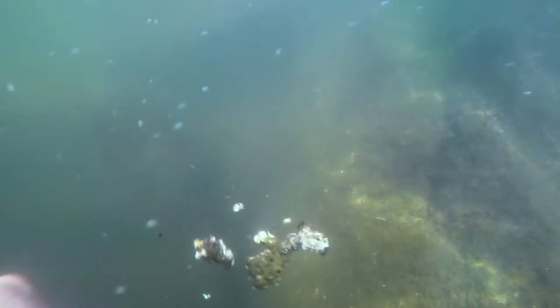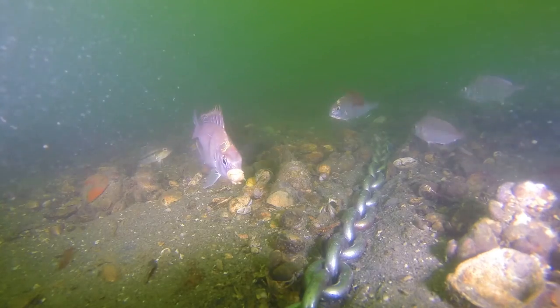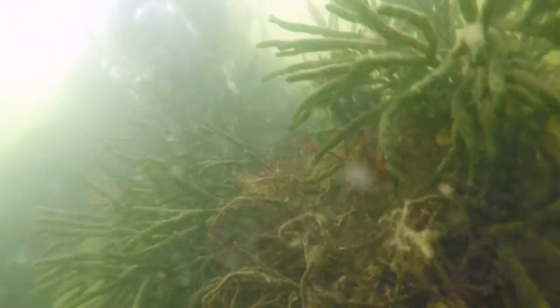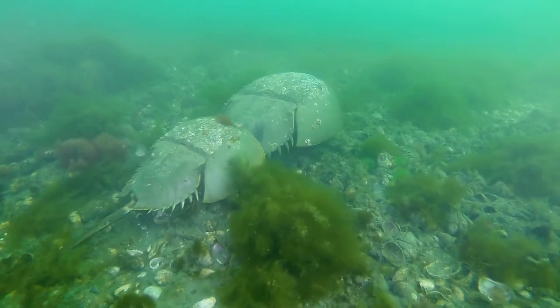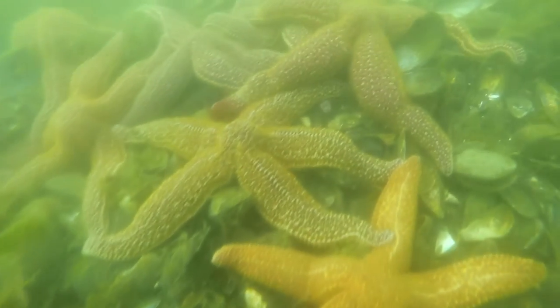While diving in the murky waters it was difficult to identify many of the fish before they darted away. By far the most common fish we saw were the silversides, but not far behind them were the striped bass, blackfish, and porgies. Amongst the many species of algae scattered about the sea floor were hundreds of mussel shells and the occasional horseshoe crab, starfish, or sea robin.